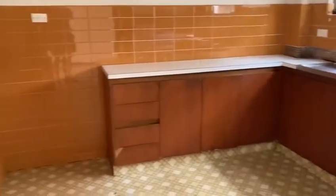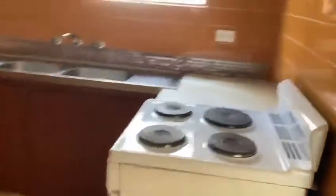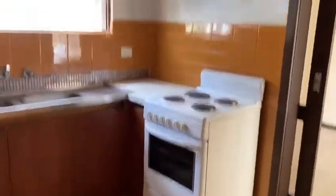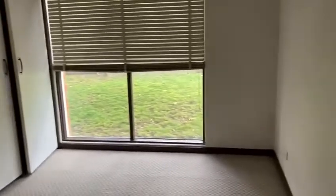The lounge room leads through to a kitchen with electric cooktop and a light-filled view outside. This then leads through to the hallway, which has two generous sized bedrooms with built-in robes overlooking Station Street in Blackburn.